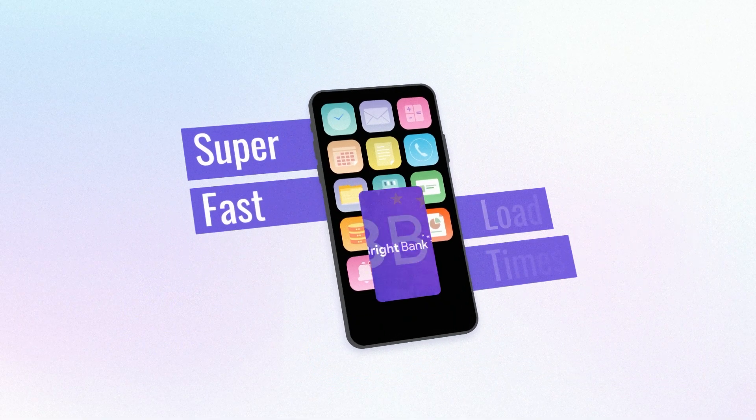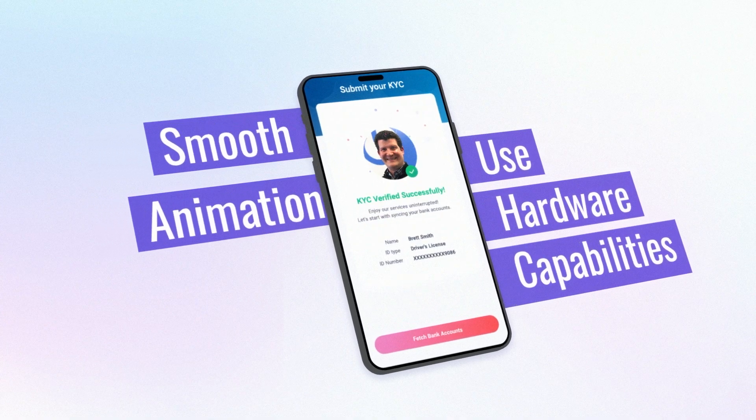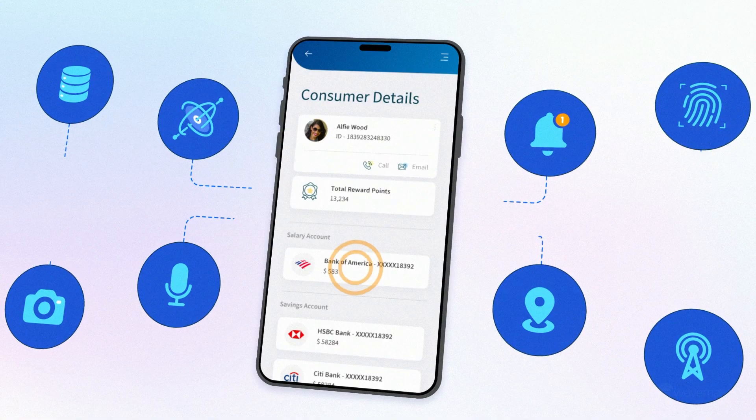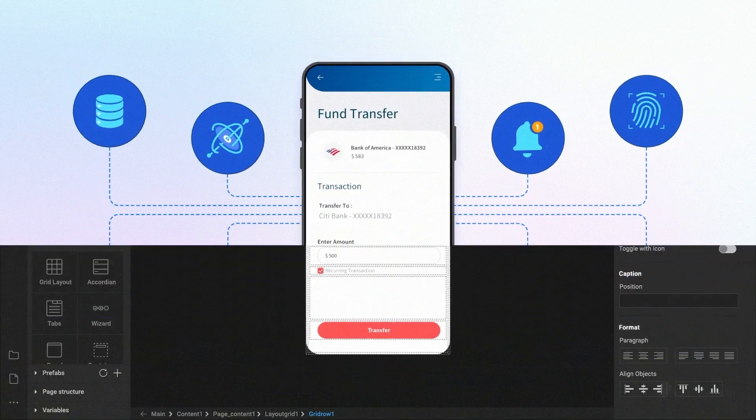Super-fast load times, smooth animations, and the ability to use hardware capabilities normally expected from native platform coding are possible using React Native.